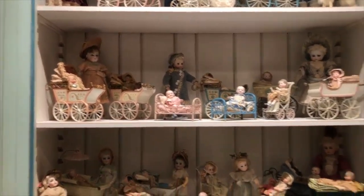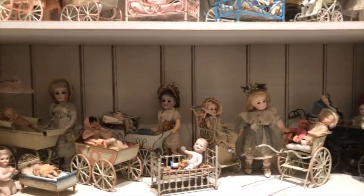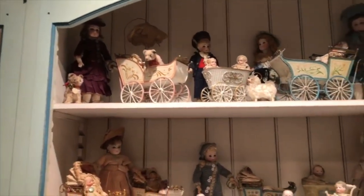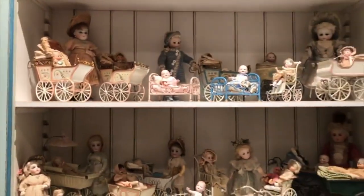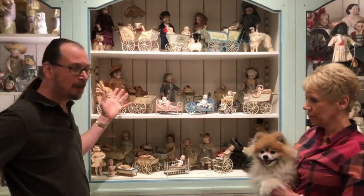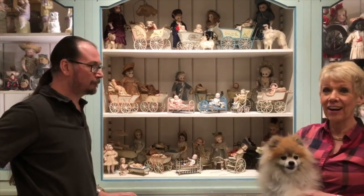German dolls were also thought to be French when I first started collecting. This one looks like a Bru, that one looks like a Steiner, but they're all German. There's some Jumeau up there too. You can see how the Marklin carriages and beds bring so much color to the display. They were well known for their paint finish, which is enamel, and the brightly enameled tin plate toys look great as a display — like I like to say, they are eye candy.